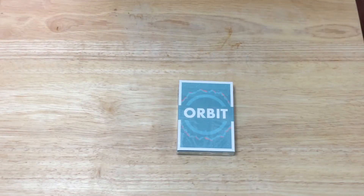Hello everyone, Free Design 32 back with another deck review coming your way. Today we're looking at the latest and greatest new Orbit 5th edition from Chris Brown. This is the new 5th edition of the Orbit deck from Chris Brown.